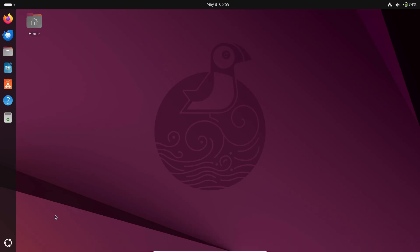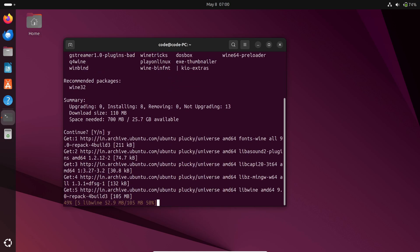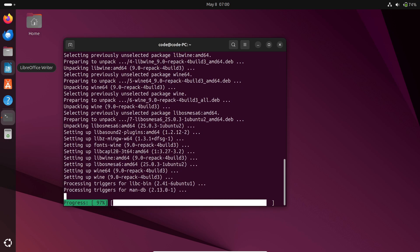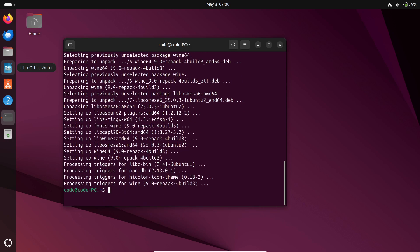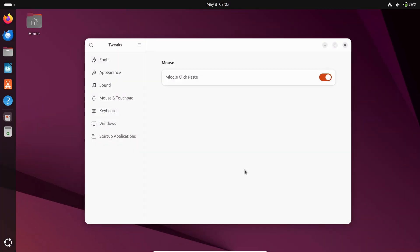Missing a Windows-only app? Wine lets you run those programs right on Ubuntu. It's a compatibility layer, so you can install old games or specialized software that doesn't have a Linux version. Just remember, not every program works perfectly, but it's getting better all the time.